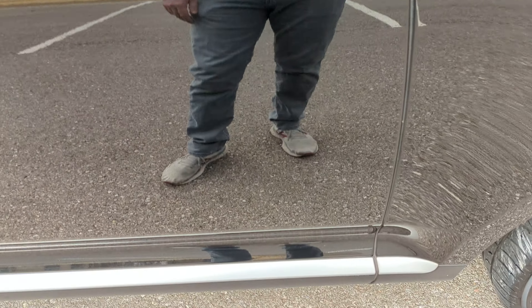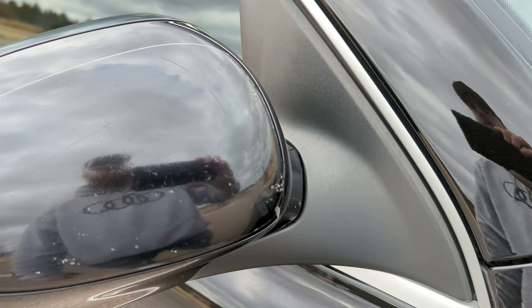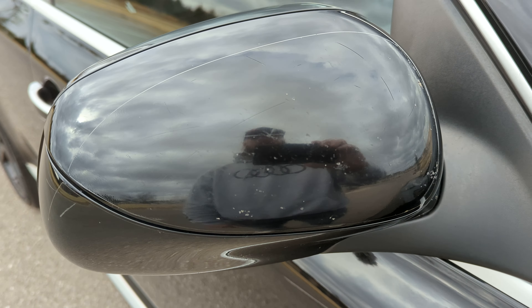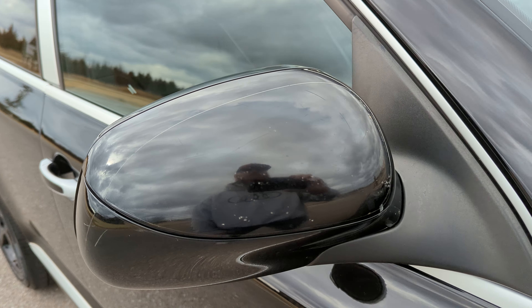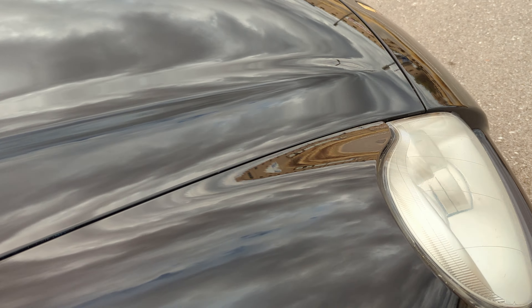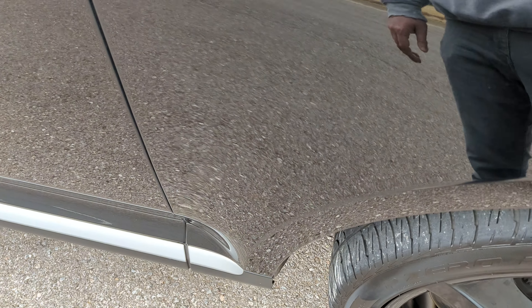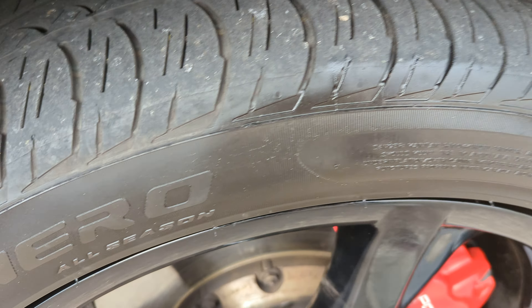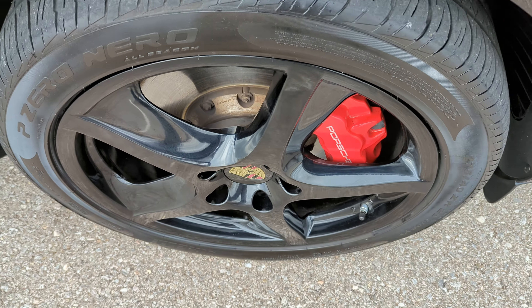Front passenger door looks really good. Front passenger wheel — passenger mirror, just like the driver's side, the clear bra has done its job and taken the wear over the years. So if you just have that replaced, it will look a lot better. Front passenger fender has just a couple very, very small defects but nothing major — overall it looks really, really nice. Front passenger wheel again — no rash, no chips, nothing. It looks great.